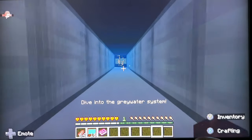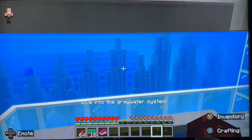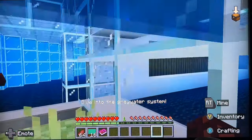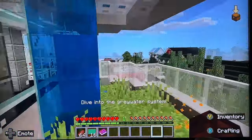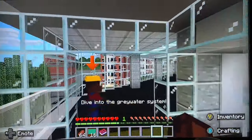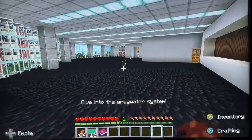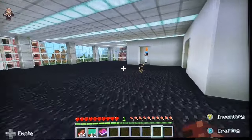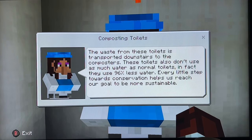Into the water system we go. A rather interesting feature: synthetic wetlands. And we have composting toilets — just going over the composters. They don't use as much water as normal toilets.